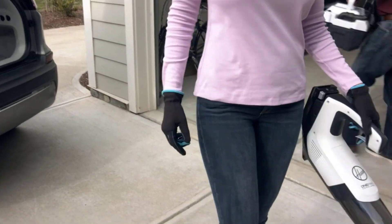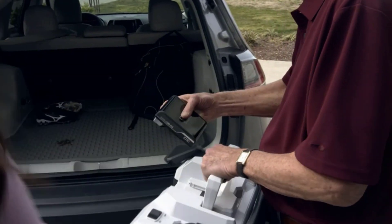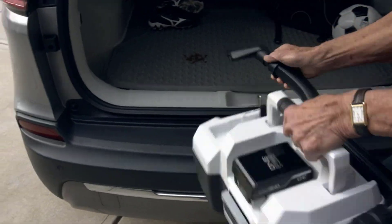Still, its fairly compact size and exceptional performance on bare floors help make it one of the best vacuums under $100 that we've tested.